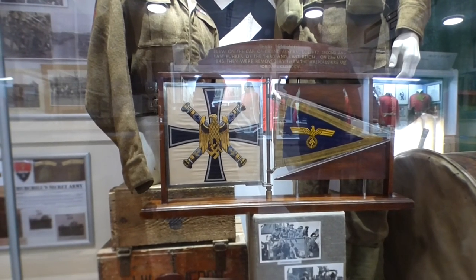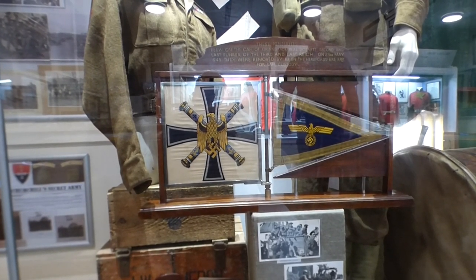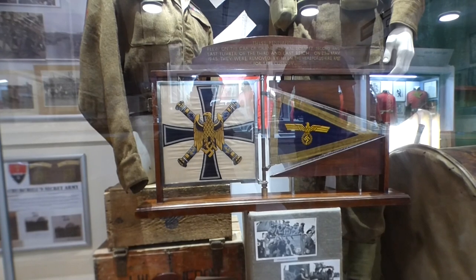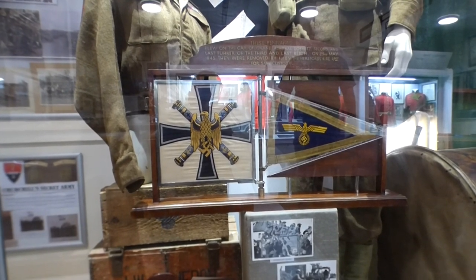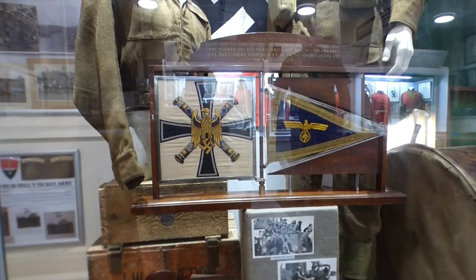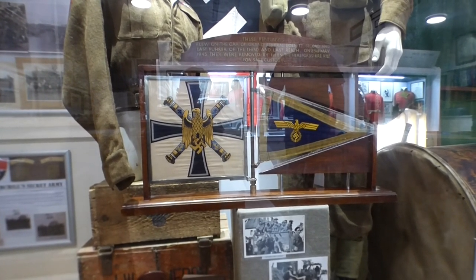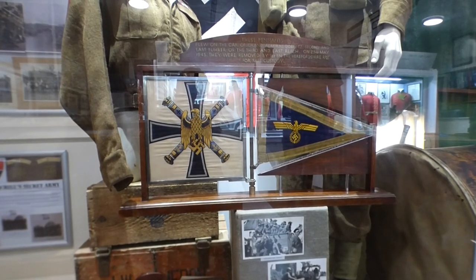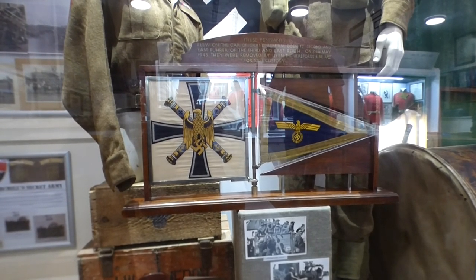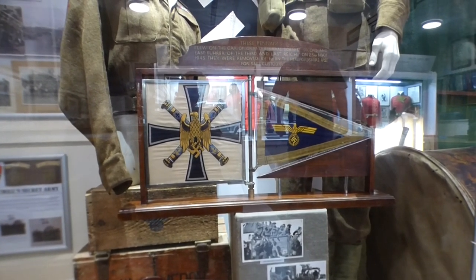Now the pennants in front of you have come from the dark days of World War Two, and the story behind them is absolutely fantastic. They are the staff car pennants of the last Führer of the Third Reich - and no, that wasn't Hitler, that was Grand Admiral Dönitz. These were taken into safe custody by the regiment on the capture of Dönitz and his puppet government in Flensburg, and they are one of the prizes of the regiment at the end of the war.